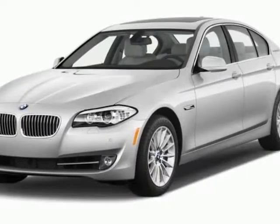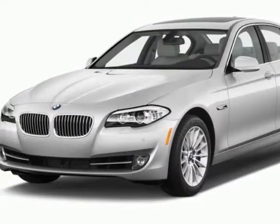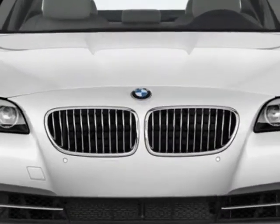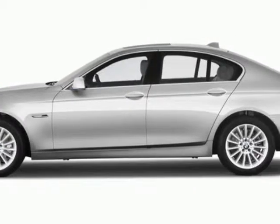Come take a look at this new 2013 BMW 5 Series. This 5 Series boasts a 2.0 litre engine and has an unspecified transmission.